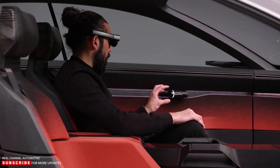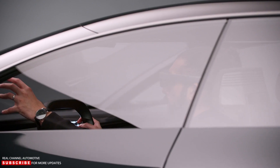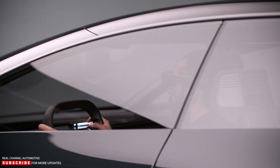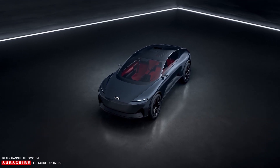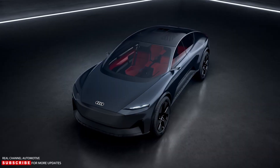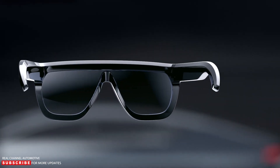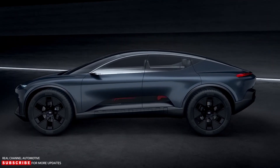Audi is demonstrating where it wants to take its future models with this concept and the other three in the series — Sky Sphere, Grand Sphere, and Urban Sphere. None of these concepts are a preview of a production car, but they do demonstrate how Audi intends to change its approach to car creation in order to ensure its survival in the coming decades.